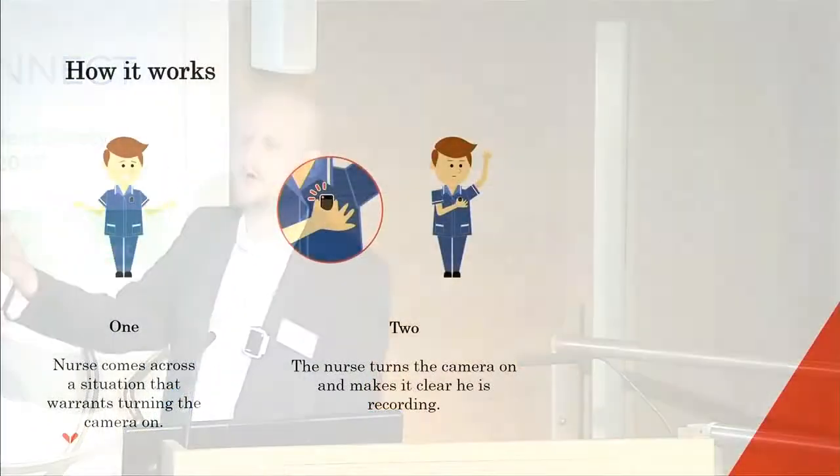Quickly covering how the camera works: when a situation occurs, you turn on the body camera and announce that you're recording. It's not a covert solution — it's an open, honest solution. People can see what's happening; it's not recording without someone knowing. The nurse makes it clear that recording is taking place and continues to deal with the situation.